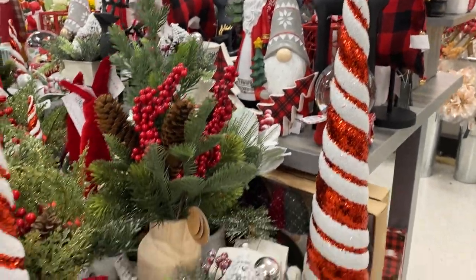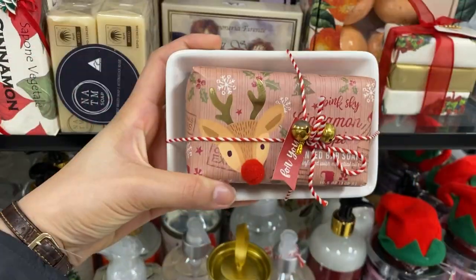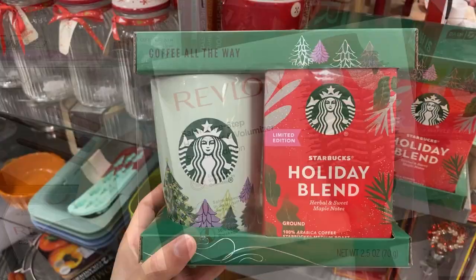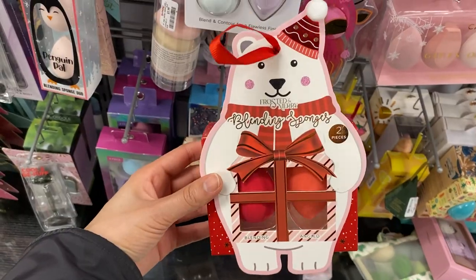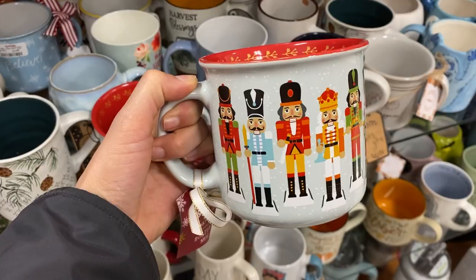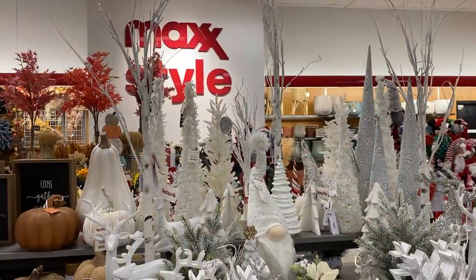Hi guys, welcome back to another TJ Maxx shopping video. In today's video I'm going to walk you through all the different gift ideas in TJ Maxx for this year — from body care, hair care, food, and even some amazing candles that make great gifts for a loved one, stocking stuffers, and stockings. There are so many things to see, so let's go find some gift ideas for this holiday season.